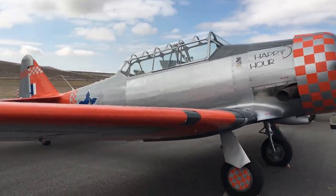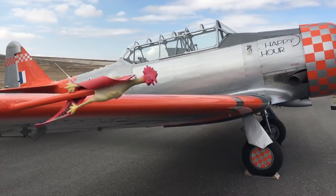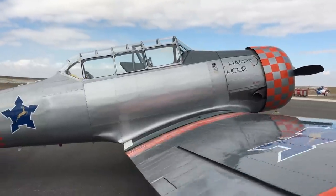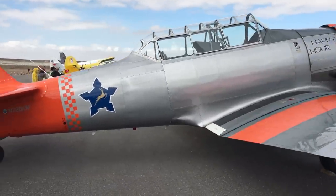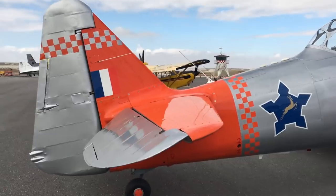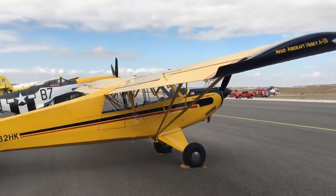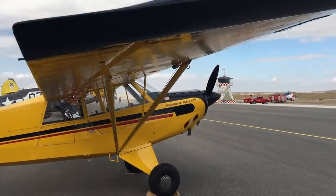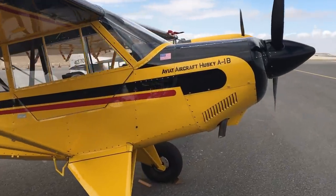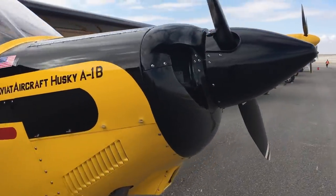Bu önemli uçağımız ise T6G. Harvard olarak adlandırılan bu uçak, 2. Dünya Savaşı'nın efsane tasarımlarından biri ve temel uçuş eğitim uçaklarından biridir. Türk Hava Kuvvetleri de kullandığı bu uçağın hemen yanında sarı rengiyle Aviat Husky yer alıyor. Bu seneki gösterilerde bu uçak, havadan atılan bir tuvalet kağıdını keserek sahneye çıkıyor.